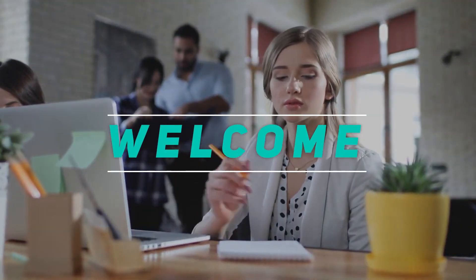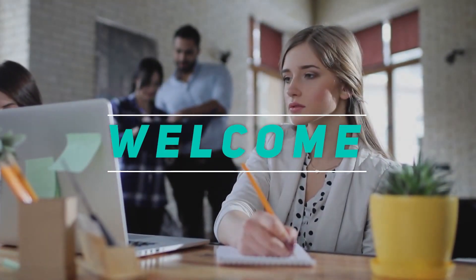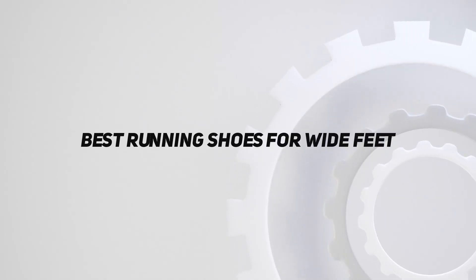Hey, welcome back to my channel. In this video, I'm going to talk about the top 5 best running shoes for wide feet.